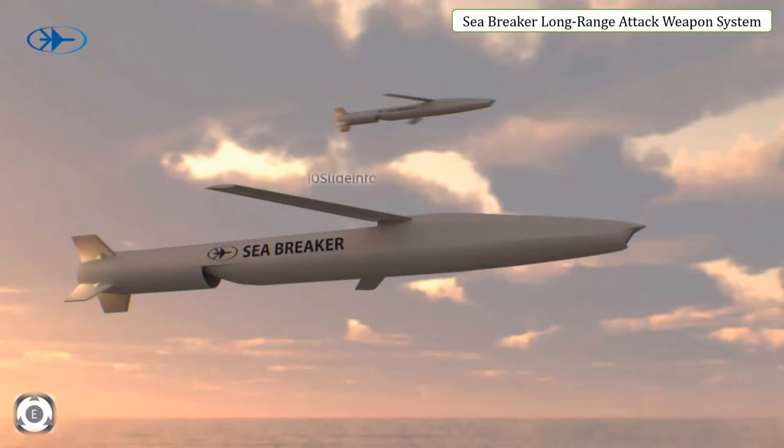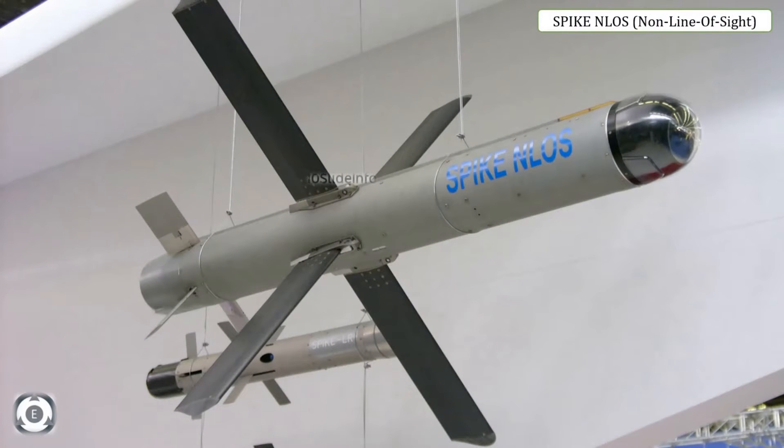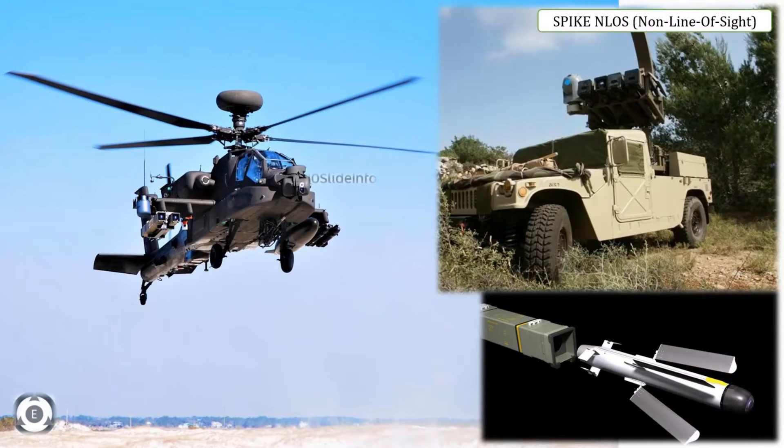Next on the list is the Spike NLOS Missile. NLOS is an acronym for Non-Line-Of-Sight. It is an electro-optically guided multi-purpose missile with pinpoint accuracy and mid-course navigation. This missile, which has a range of up to 32 km, can be launched from land, air and naval platforms. The Spike NLOS is equipped with a variety of warheads and with a wireless data link, helps in hitting non-line-of-sight targets. It also has the ability to switch between targets and abort missions.